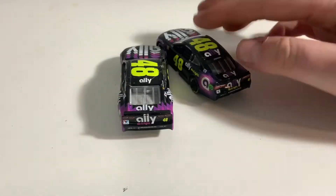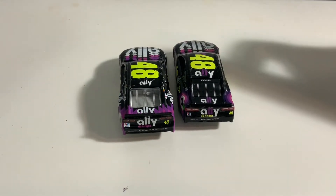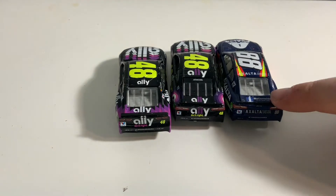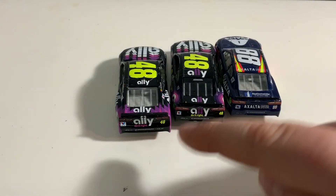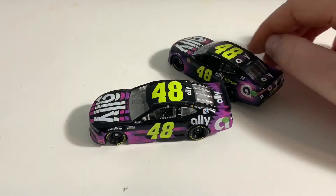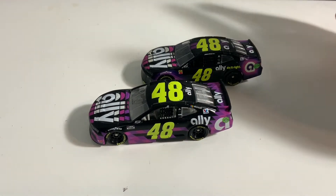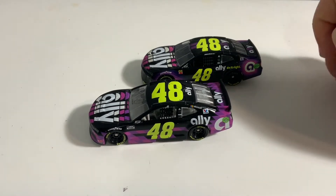You can see the incorrect taillights on this one. Let me bring in a 2018 car — the only 2018 Chevrolet I have here is Alex Bowman. You can see the taillights match. These taillights were only run in 2018, not 2019; these ones ran in 2019. I don't know why they messed up on that — it was an easy fix. They probably made the prototype for the die cast before the official taillights were announced, so that's a little bit sad.